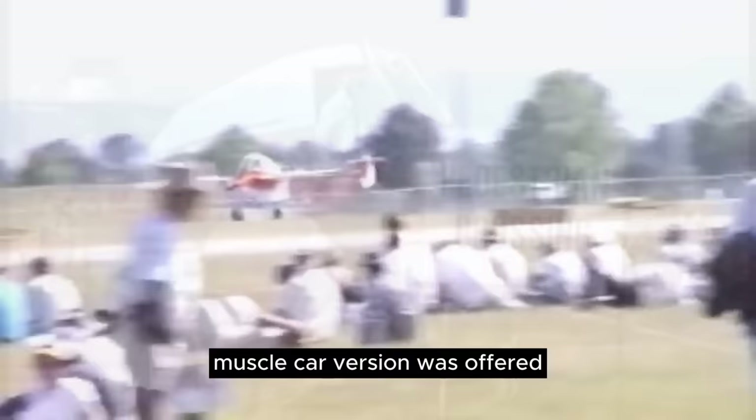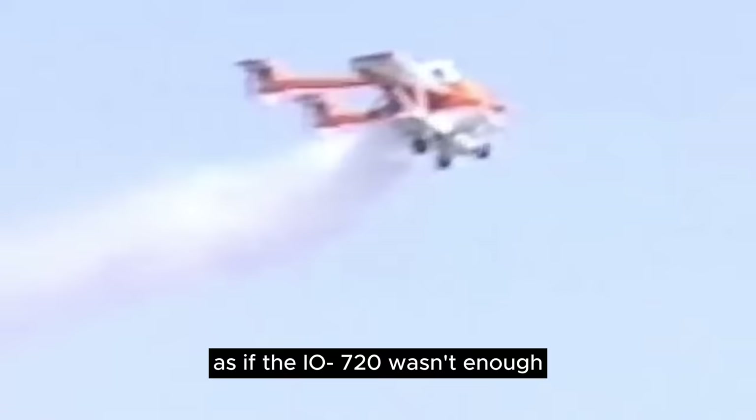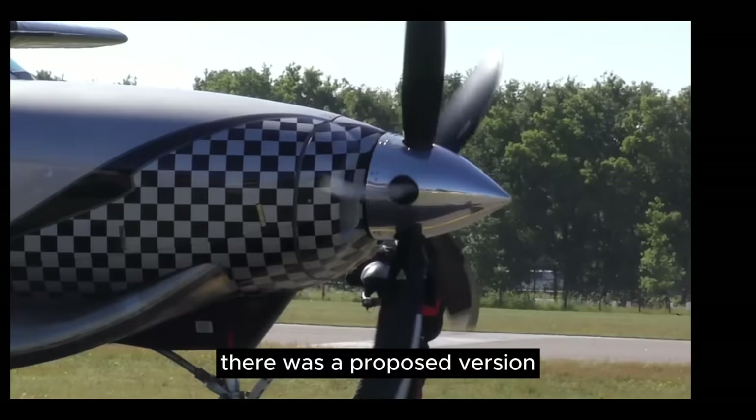A fire-breathing muscle car version was offered with a monstrous Lycoming IO-720 with eight cylinders and 400 horsepower, which certainly should have helped in lifting heavier loads, but with the massive amounts of drag likely did not go any faster than the original. As if the IO-720 wasn't enough, there was a proposed version carrying a Pratt & Whitney PT6 turboprop, but this version never left the drawing board.